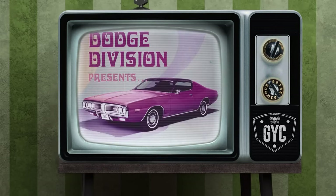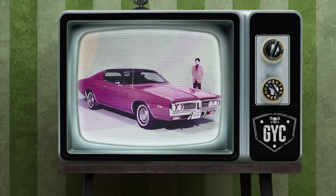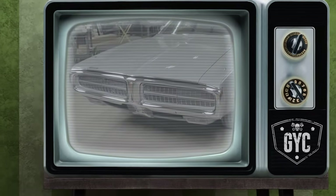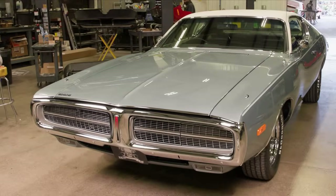Dodge Division presents Extra Appeal in Charger '72. Dodge Charger has a distinct position in the Dodge lineup for 1972. It's aimed at that segment of the market represented by people who are young, or young at heart, who want a car with style and functional excellence. Check out these concealed headlamps that are standard on all special edition Chargers and optional on other models — just one of the things Charger has for '72.